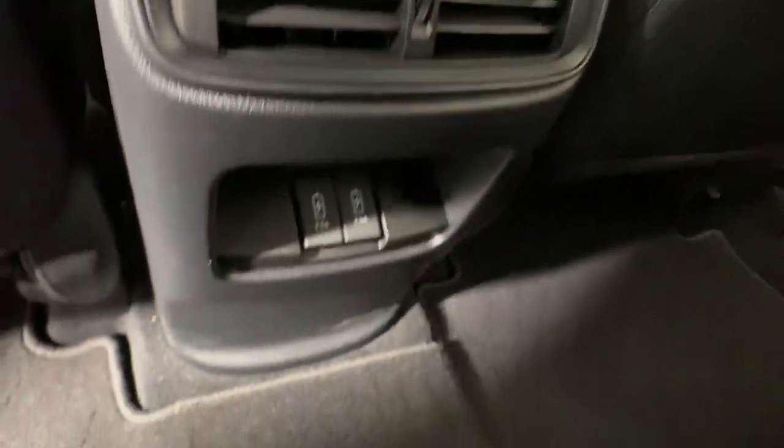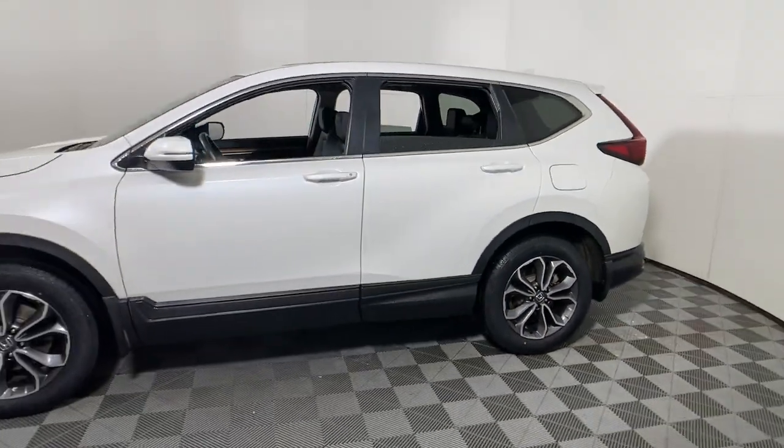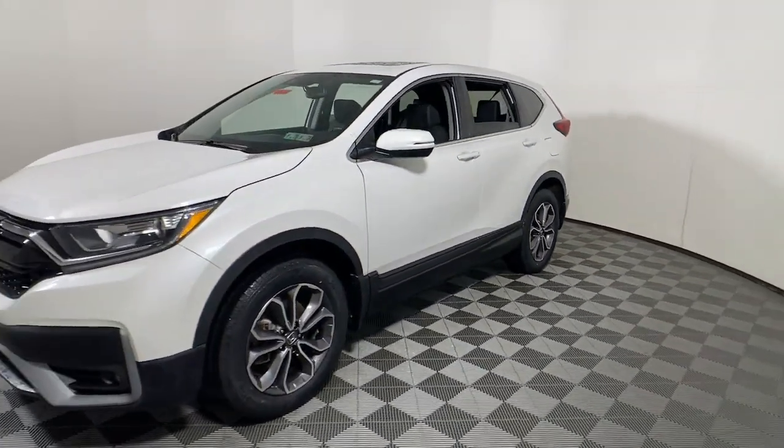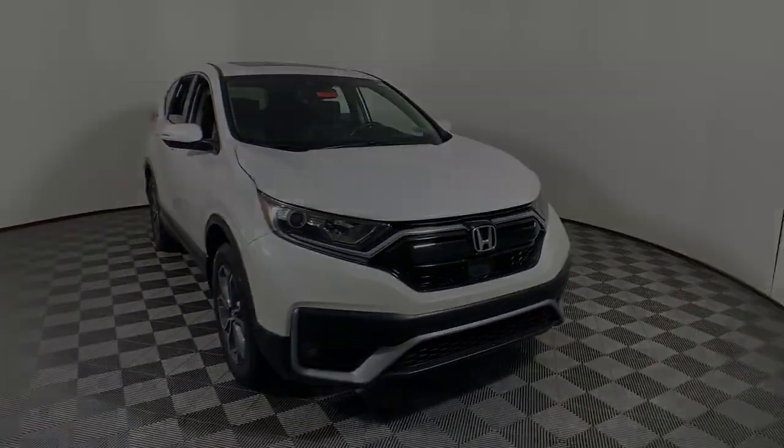The following are some of this vehicle's highlighted options: keyless entry, sun/moonroof, satellite radio, power passenger seat, heated mirrors, adaptive cruise control, fog lamps, power liftgate, aluminum wheels.